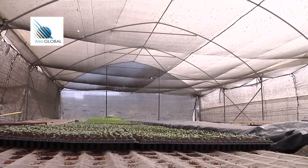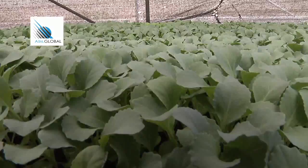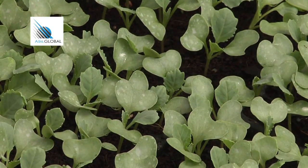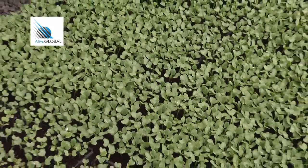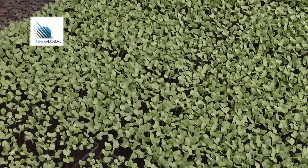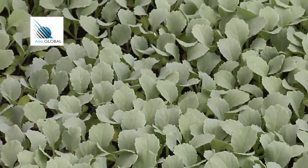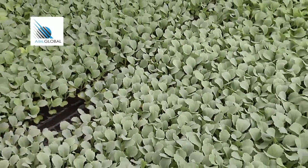A nursery is a temporary place for small plants or seedlings to be grown and provided with good nutrition before transplanting. A well-established nursery will result in healthy seedlings, which guarantees the farmer fast growth of the seedlings and ease of selection of healthy seedlings to be transplanted, while weaker ones are given more time to grow stronger.